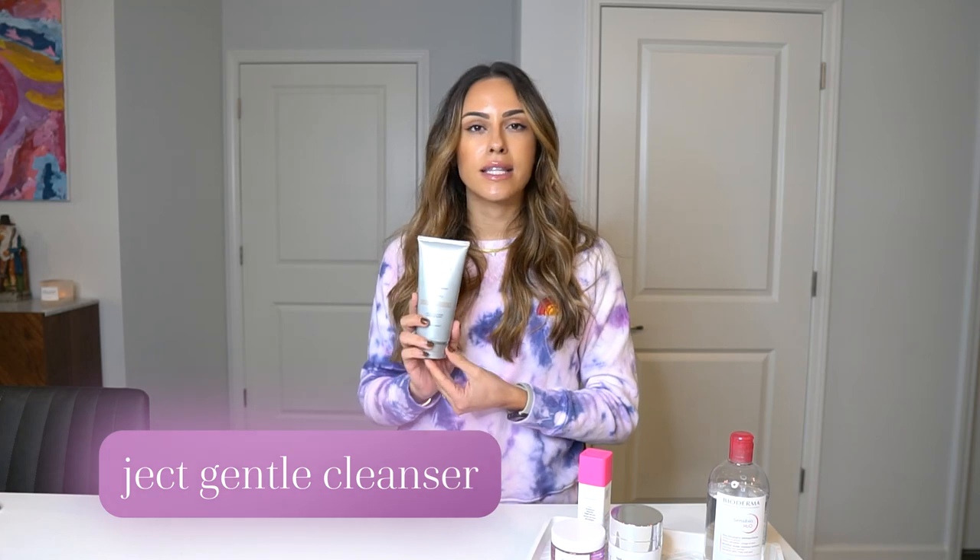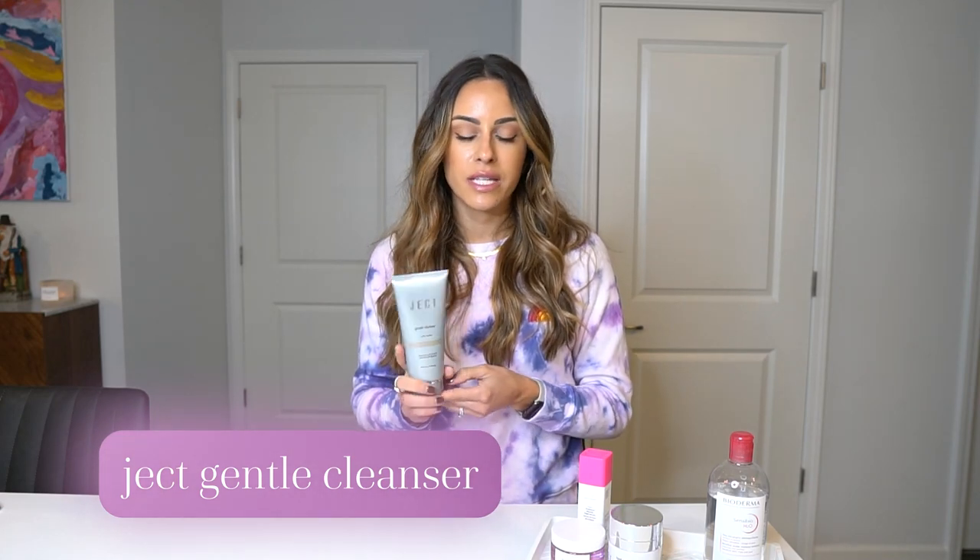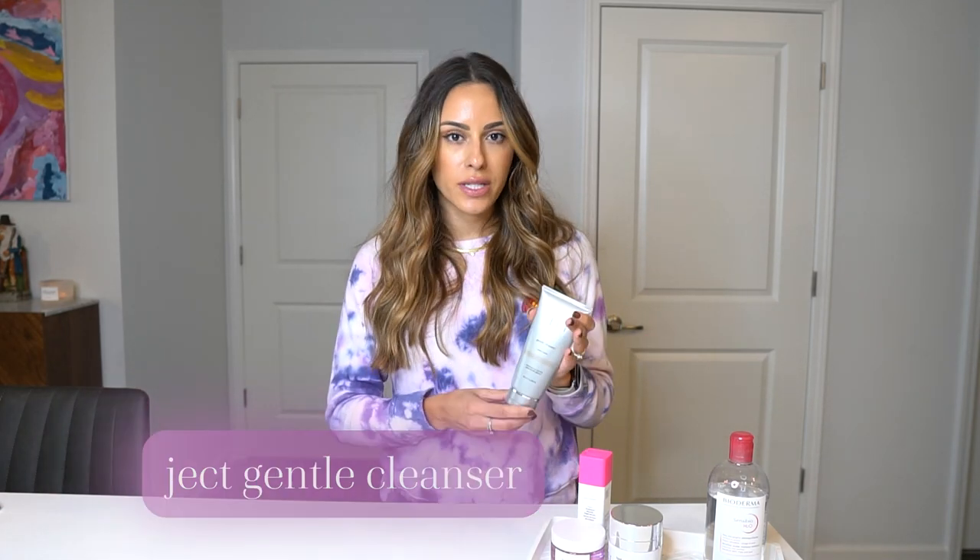Step number two is to follow the micellar water with a water-based cleanser, which is my Jact gentle cleanser. I discussed this in my AM skincare routine — it's really gentle, doesn't irritate me, cleanses really nicely, and it's very soothing to my skin. I don't get red, I don't feel extra dry, and it doesn't strip my skin.